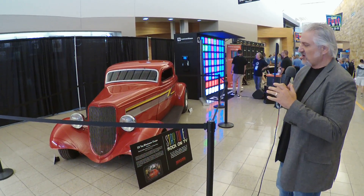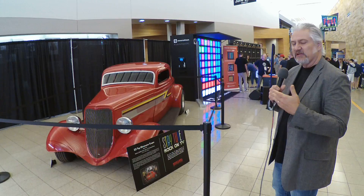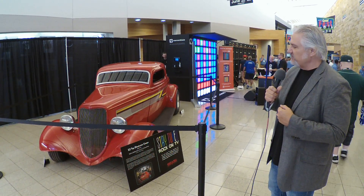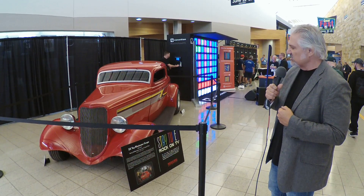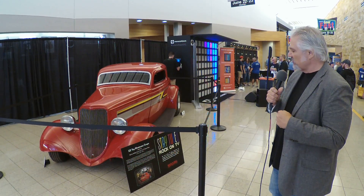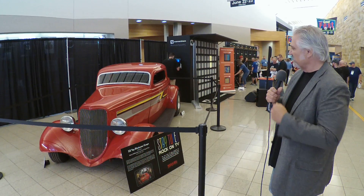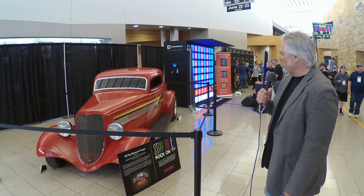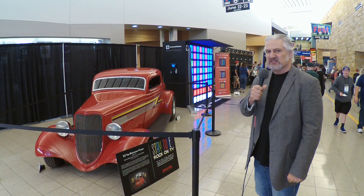The significance of this car is that it really allowed ZZ Top to get into the video world. It gave them an entree to that video world and really introduced the MTV generation to ZZ Top and all the things they were doing. It comes to us today courtesy of the Rock and Roll Hall of Fame, where it's been living lately — a fun piece of historical rock and roll iconic hardware, so much fun to check out here at Gear Fest 2018.